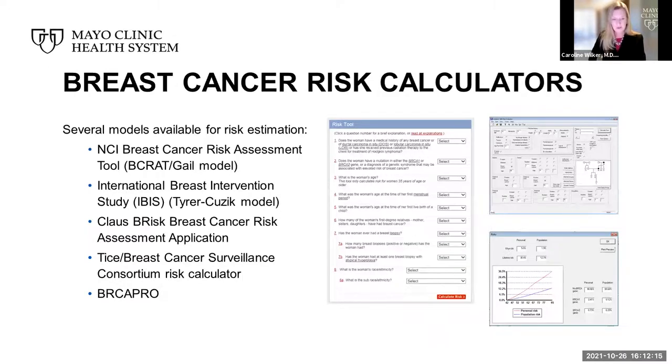When a patient presents to us, we take all these risk factors and, along with some tools, can come up with an assessment of your individual risk, and together discuss options for risk reduction and prevention, as well as screening for early detection. Two of the more common models we use are the NCI Breast Cancer Risk Assessment Tool — also called the Gail Model — and the International Breast Intervention Study, or IBIS, Tyrer-Cuzick Model.